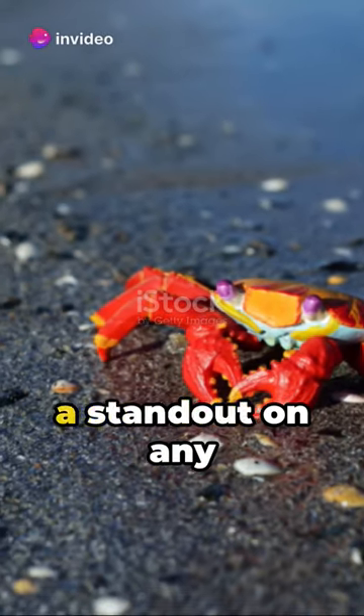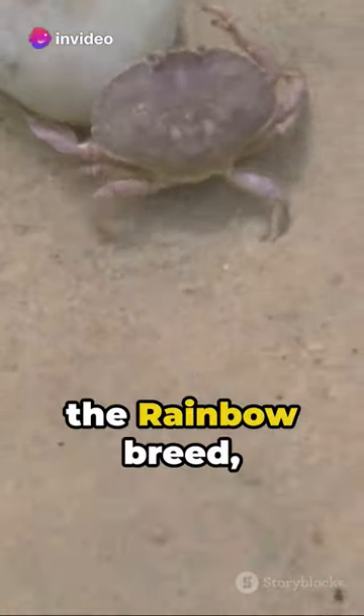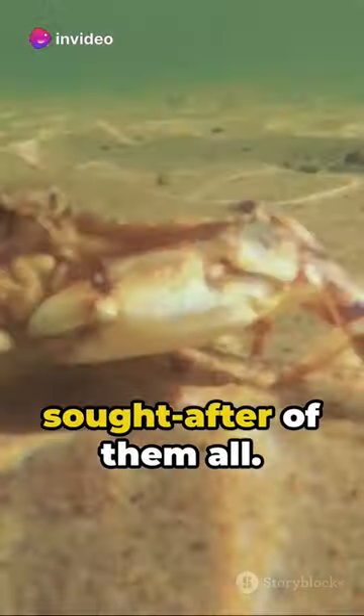Number 2, the raspberry red breed, a standout on any coral reef. And at number 1, the rainbow breed — the most elusive and sought after of them all.